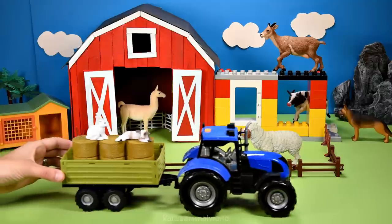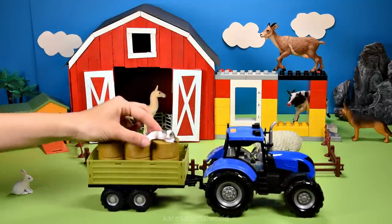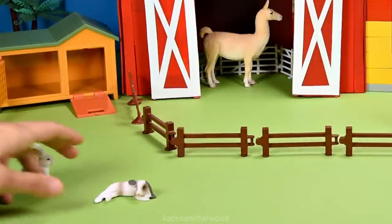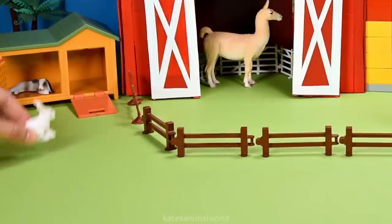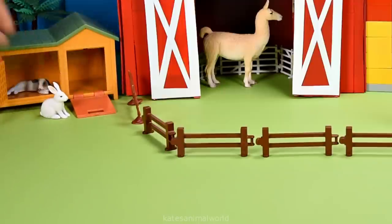We've got more animals. We've got a white rabbit and another white rabbit. Let's open up the hutch and put the rabbit inside. Boing, boing, boing. Oh, they look hungry. Let's give them a carrot.